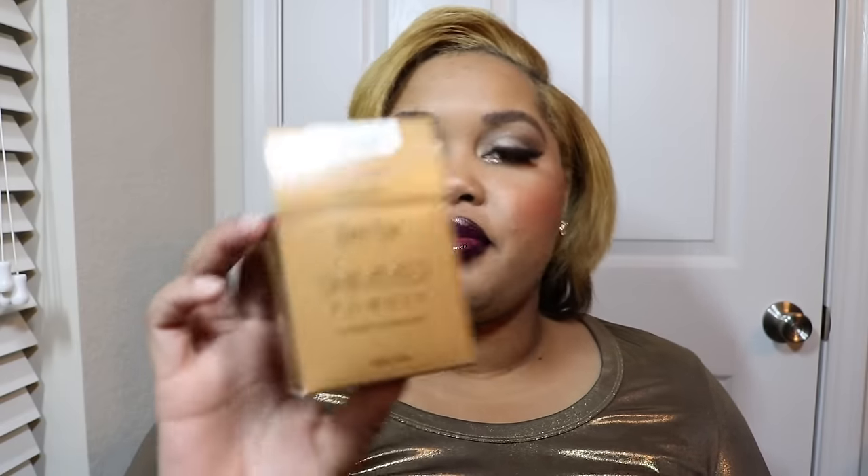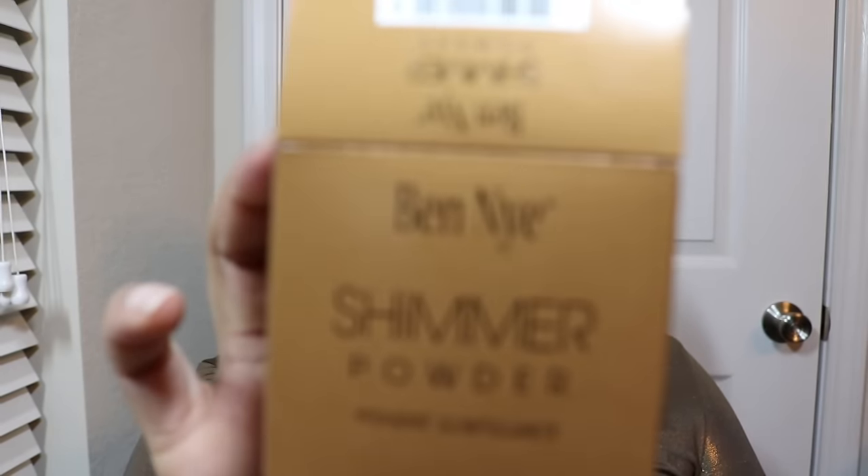I ordered two items from Camera Ready Cosmetics, and this is my first time ordering from them. I had a very pleasant experience — the website is really easy to navigate, the shipping was super fast, and they were just an overall professional website. I will definitely be ordering from them again.